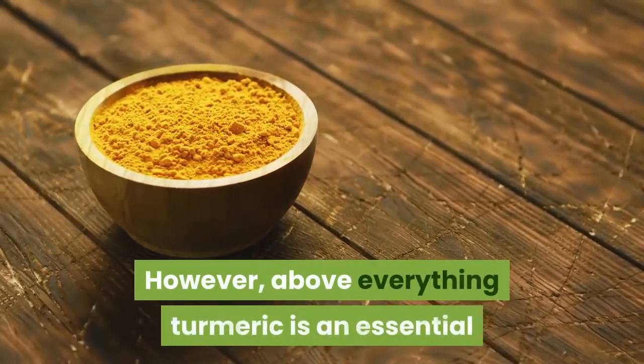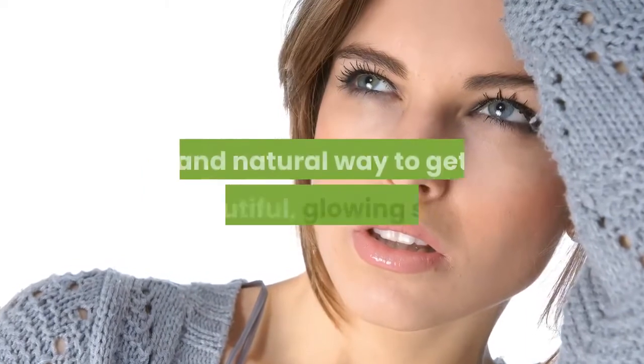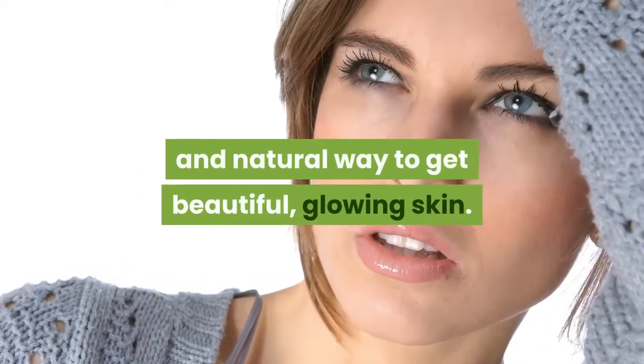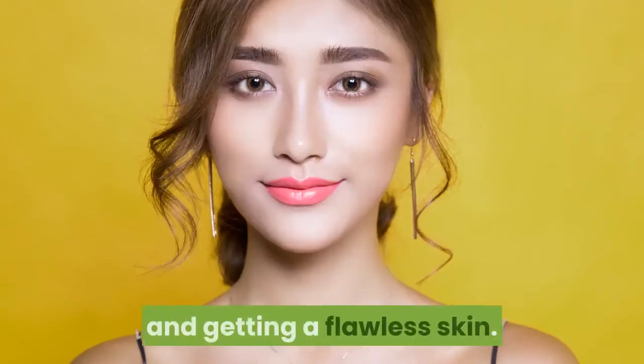However, above everything, turmeric is an essential beauty product in India from many centuries. It is the most inexpensive and natural way to get beautiful, glowing skin. It can be immensely helpful in treating different skin problems and getting a flawless skin.